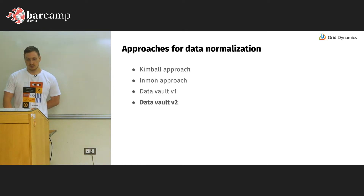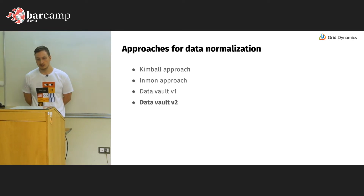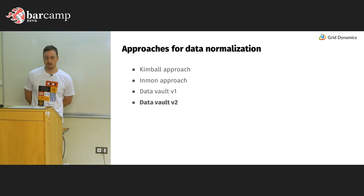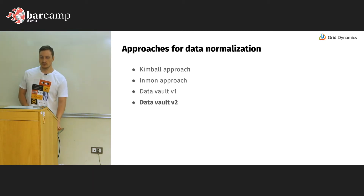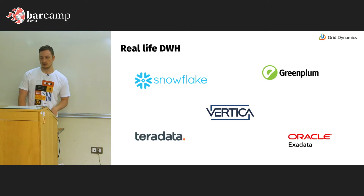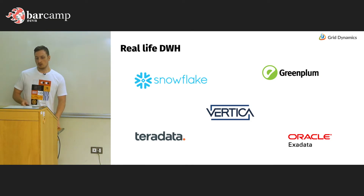A few words about approaches for data normalization and data modeling. If you ever deal with a data warehouse you will probably face the Kimball approach, the Inmon approach, and a couple of Data Vault approaches. Kimball and Inmon are considered legacy and somewhat old-school but you may still see them when data is not very big. The most modern one is the Data Vault approach, which can fit very large amounts of data but also requires a lot of effort. In real life the most popular solution right now is Snowflake; you may also see Teradata, Vertica, Greenplum, and Oracle Exadata.